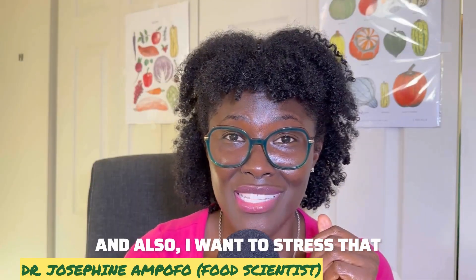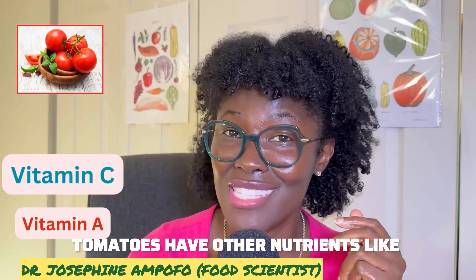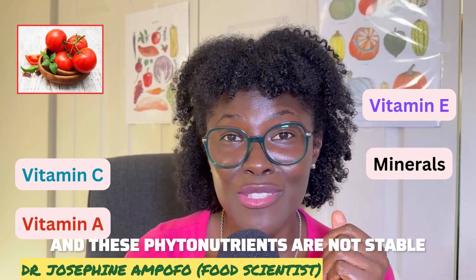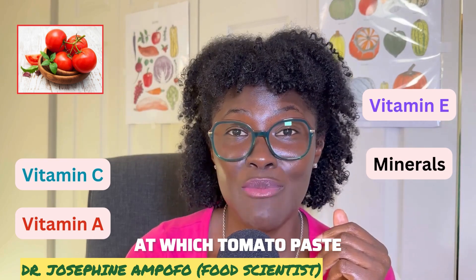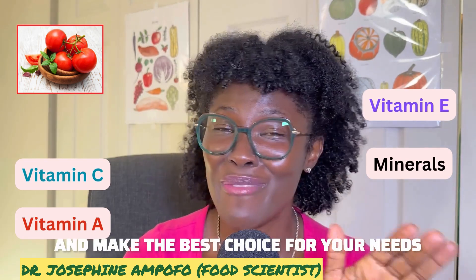It's important to note that tomatoes have other nutrients like vitamin A, vitamin C, vitamin E, and some minerals, which are very healthy for the body. However, these nutrients are not stable at the high temperatures at which tomato paste and tomato sauce are produced. So please be aware of this trade-off and make the best choice for your needs.